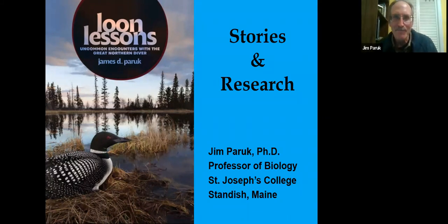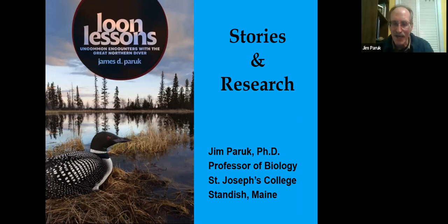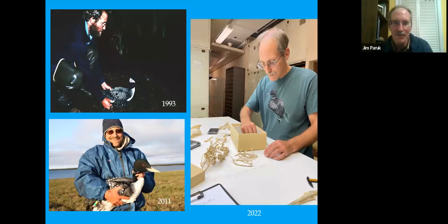Glad you were able to tune in tonight. I'm looking forward to the opportunity to share some things I've learned with loons over three decades of work. I first started studying loons in 1993 full-time in the Upper Peninsula of Michigan at CD National Wildlife Refuge. This is me releasing a bird that I caught — you might notice two white drops of paint at the base of the bill.